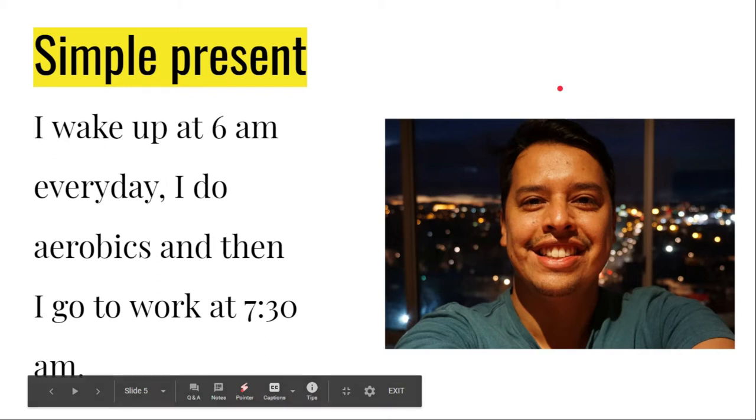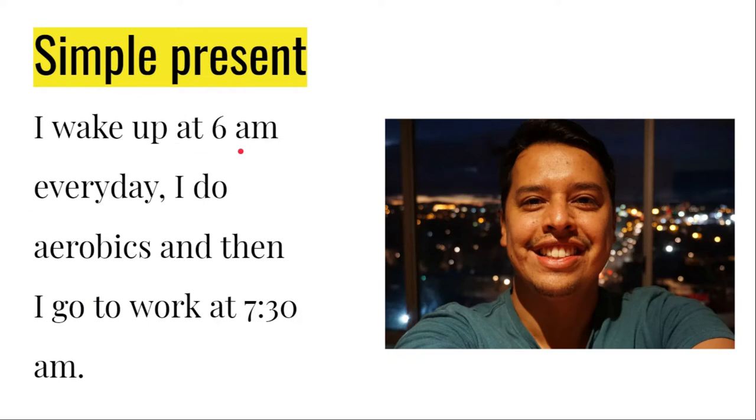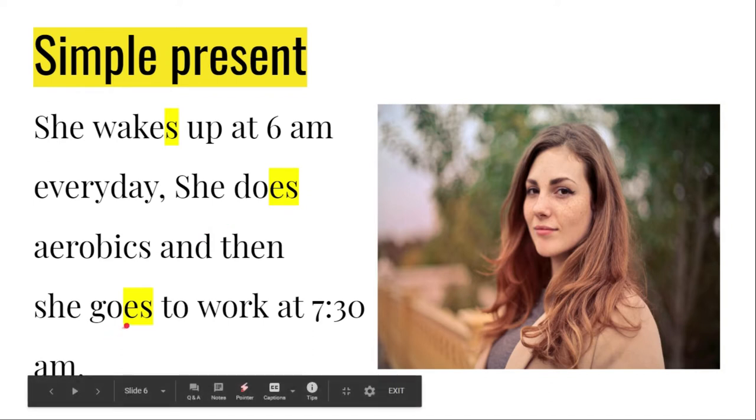In one of the points of the guide — the last point — you are going to describe your own routine. This is me, your English teacher. This is my routine: I wake up at 6am every day, I do aerobics, and then I go to work at 7:30am. Now let's compare this with the third person singular. I wake up → she wakes up. I do aerobics → she does aerobics. I go to work → she goes to work. We just add an S at the end of the verb. When the verb ends in a vowel like do or go, we write es: does and goes.